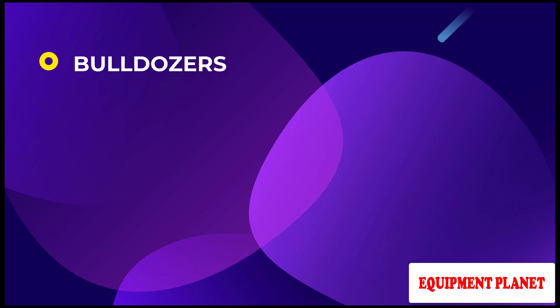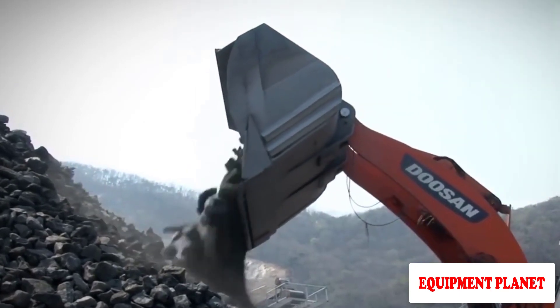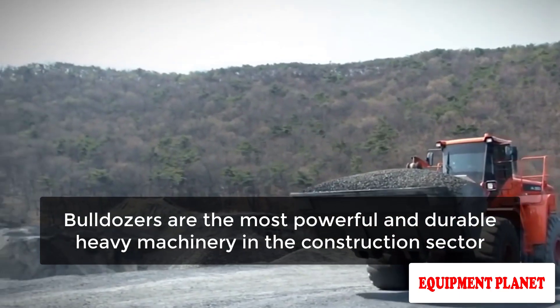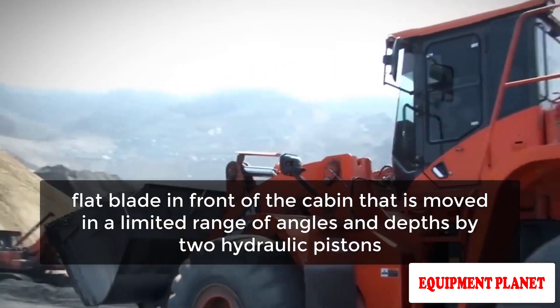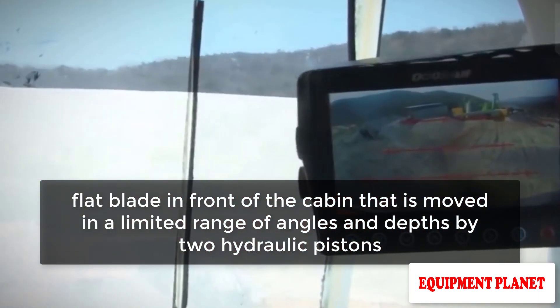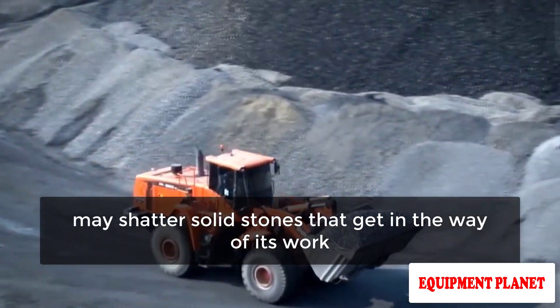Bulldozers. A bulldozer is a large, strong machine used to move dirt. Bulldozers are the most powerful and durable heavy machinery in the construction sector. They have a large, flat blade in front of the cabin, moved in a limited range of angles and depths by two hydraulic pistons. The heavy weight of a bulldozer may shatter solid stones that get in the way of its work.